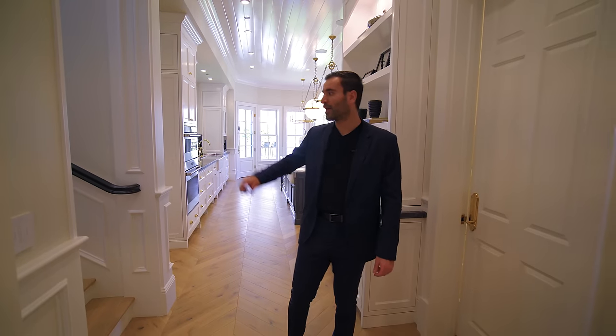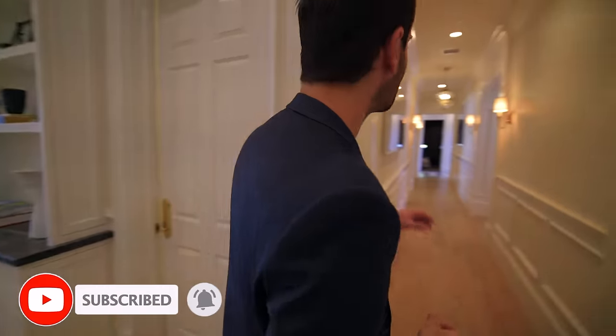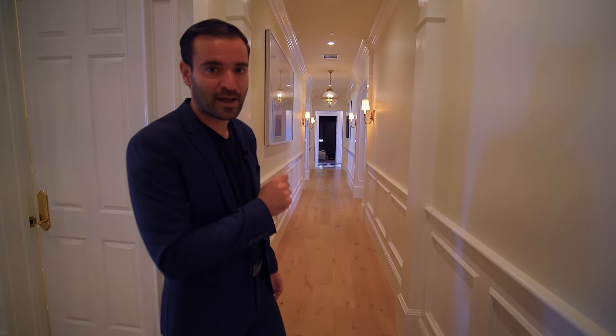Let us know in the comment section below which detail is your favorite in this kitchen. We have a hallway here, and there's an additional second staircase that leads up to the second floor of this house — the first one is at the entry. As we continue, there's another hallway here. If you guys look straight, you can see the movie theater. This hallway goes into the family room and the formal dining room area.